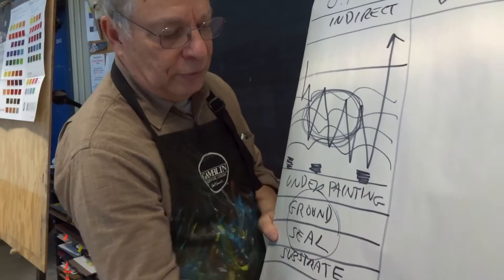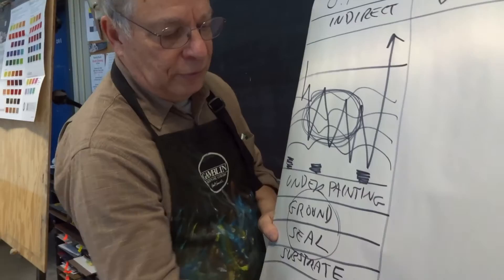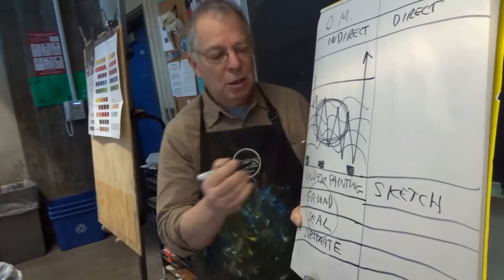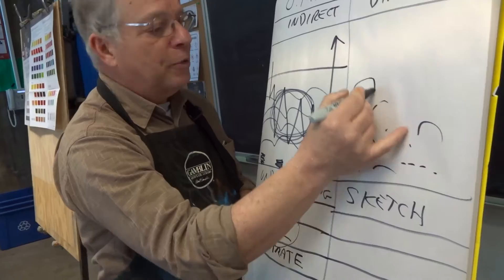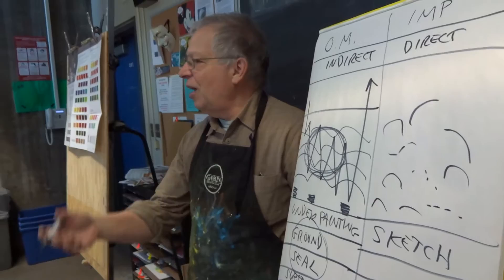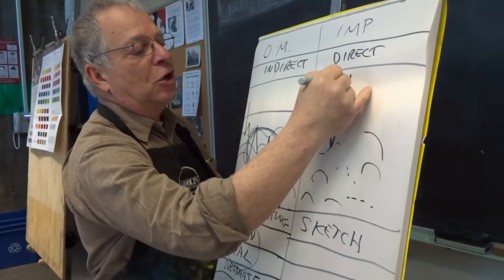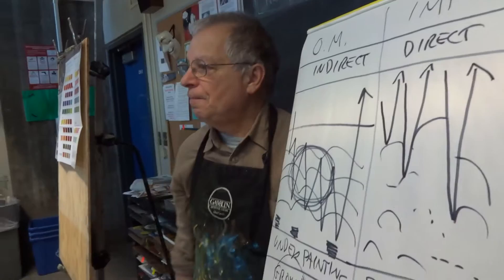Let's look at the Impressionists. They did the same exact thing up until the underpainting — all they did was a quick sketch, and then they just started painting with opaque colors: brushmark, brushmark, scumble, brushmark, scumble. We're done in one day. A hundred years later it sells for $40 million. We hang it on the wall, and light does not penetrate so well — it just goes to the top surface and reflects back to the viewer. Different kind of color because of how light goes in and bounces out.